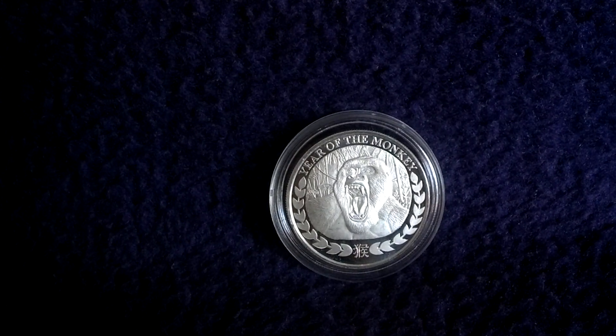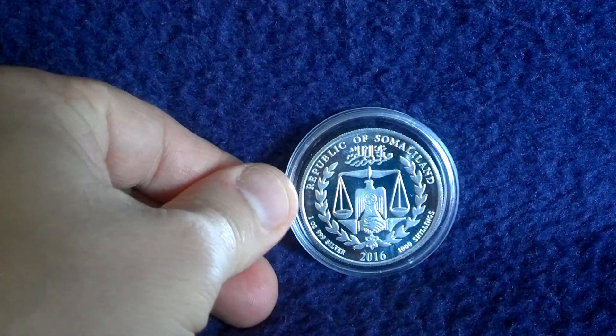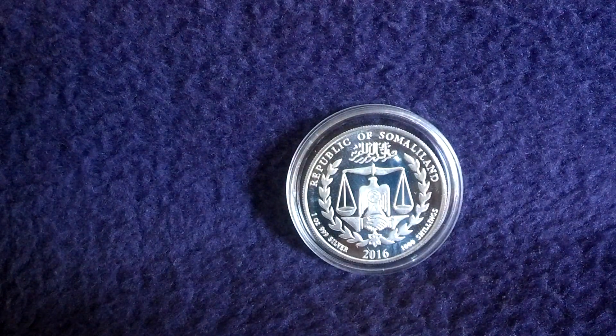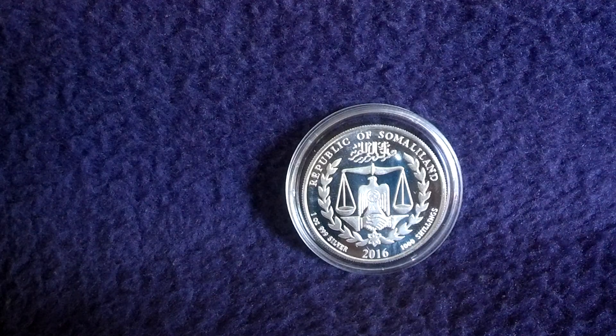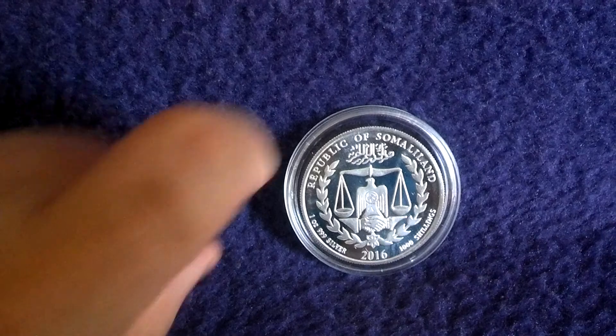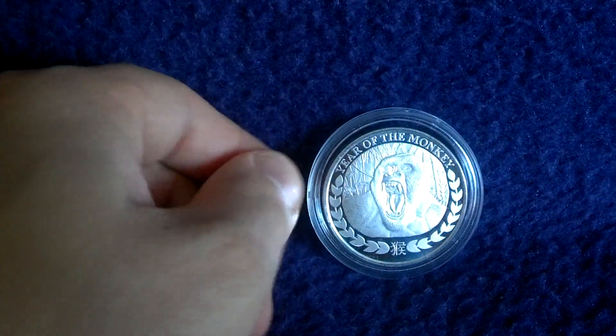Then we have Somaliland. They started their Lunar series in 2010 with the Year of the Tiger. One ounce of fine silver and a thousand shillings of face value. All of these have pretty nice details and finish.